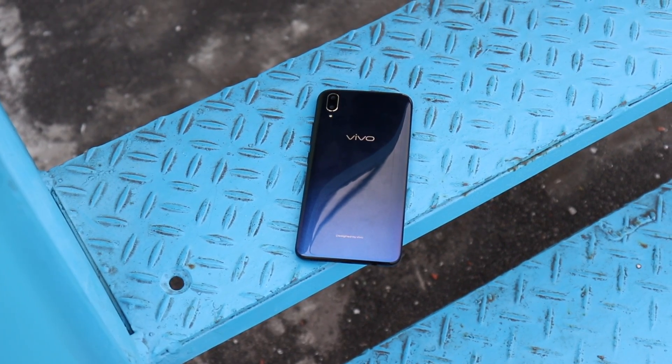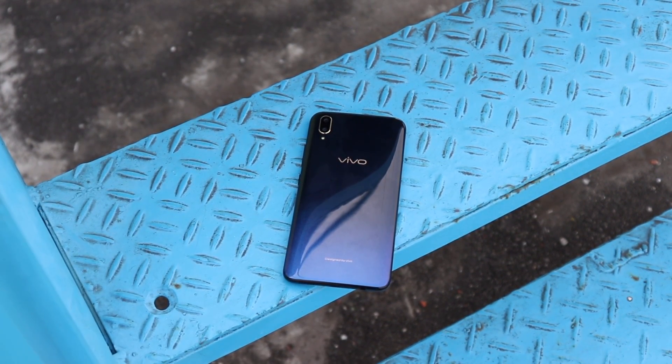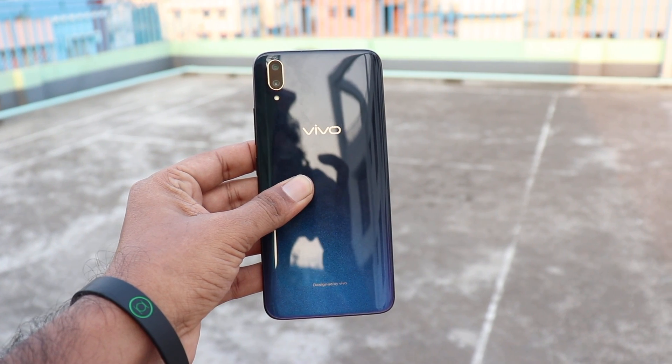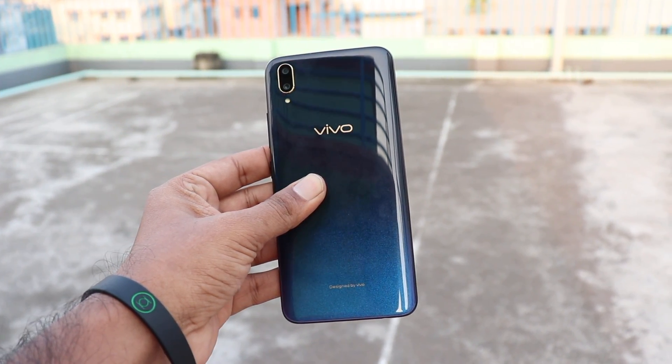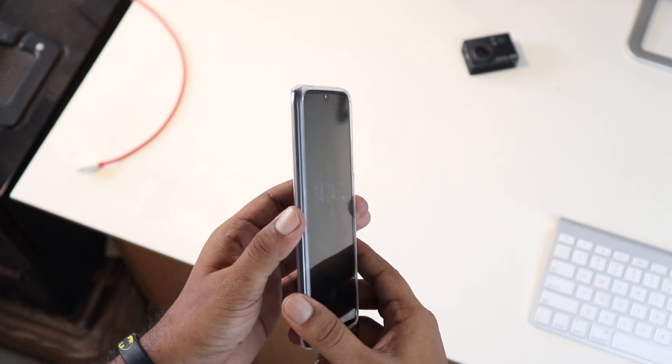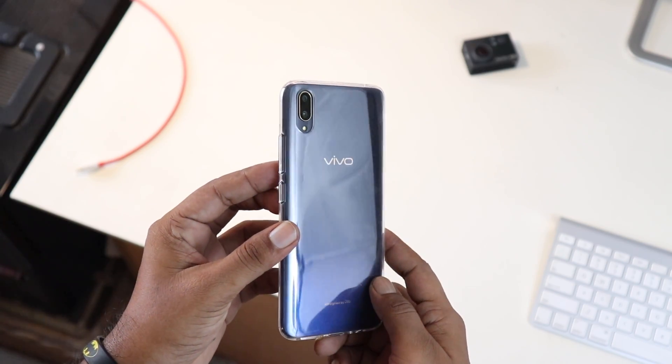On the back part, it is full plastic, but it has a solid feel in the hand. There is a gradient finish, and the back is reflective, glossy, and shiny — and a fingerprint magnet. There is a soft case included. Overall, this is a plastic build, making it a less durable phone.